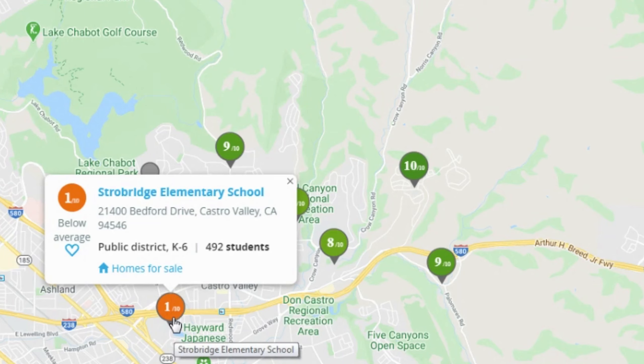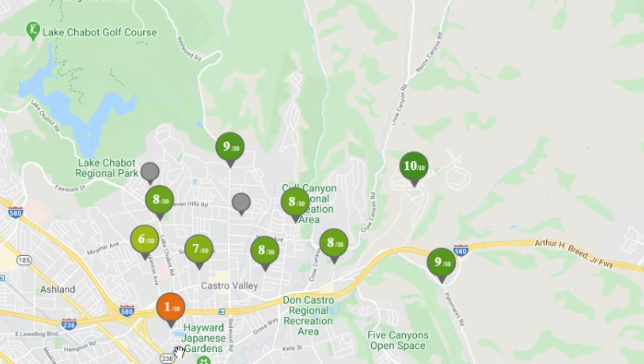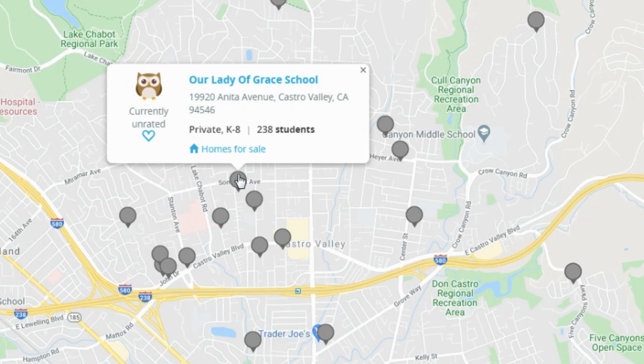Castro Valley Elementary has 506 students and a rating of 7. Chabot Elementary has 464 students and is rated 8. Stanton Elementary has 493 students and a rating of 6. There is also Strobridge Elementary School with 492 students physically located in Castro Valley, but it is actually a Hayward School District school — so near the freeway borders, some schools in Castro Valley serve a different district.